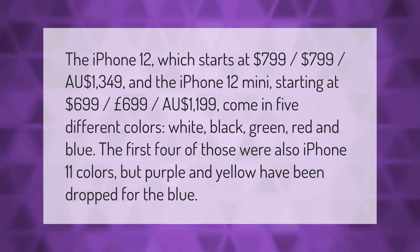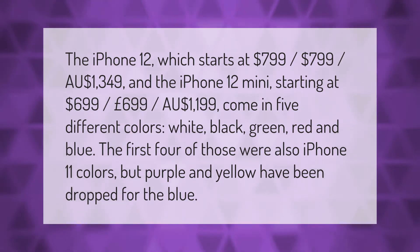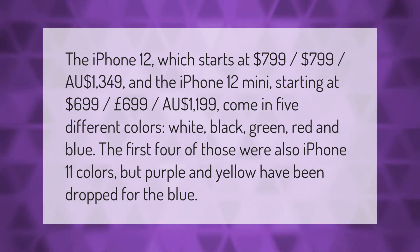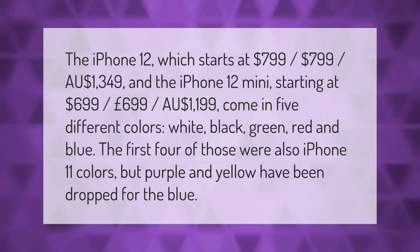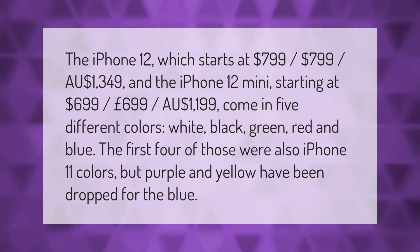The iPhone 12 starts at $799, or $1,349 Australian dollars, and the iPhone 12 mini starts at $699, or $1,199 Australian dollars. They come in five different colors: white, black, green, red, and blue. The first four were also iPhone 11 colors, but purple and yellow have been dropped in favor of blue.